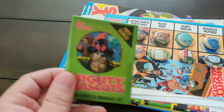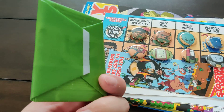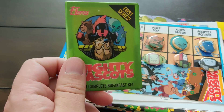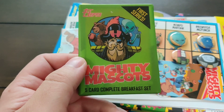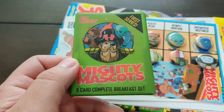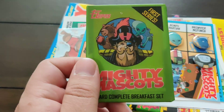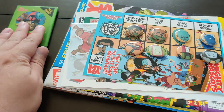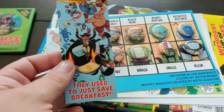I want to pull this out and see what we get. He looks like he took a page from my book. I wonder if we're getting these done by the same person — I'll have to ask Keith. He's got a pack of trading cards, nine complete breakfast set. That's very cool. I'll open it. A wax pack of trading cards, really cool, very retro. We have a bookmark.